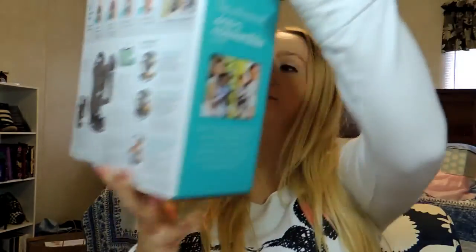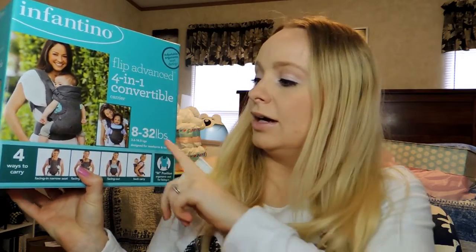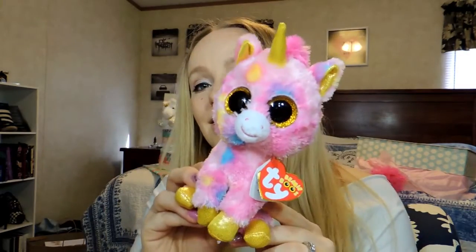There are also some crib liners. From Cameron's grandmother, we got this 4-in-1 convertible carrier, which will be awesome — I know I'm going to need to use it a lot. Cameron's mother got us this Fantasia Beanie Boo collection — she used it as a decoration during my baby shower. It's got the cutest little face and it's just so adorable. And then we've also got this little butterfly container for her.